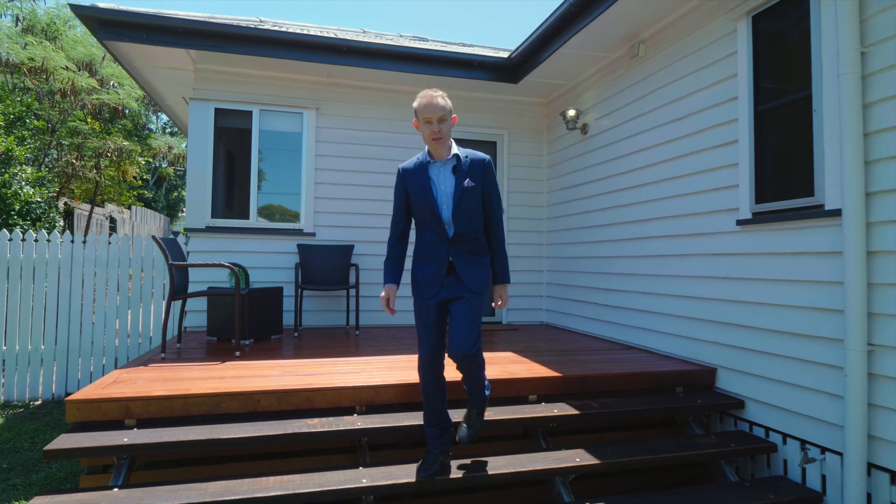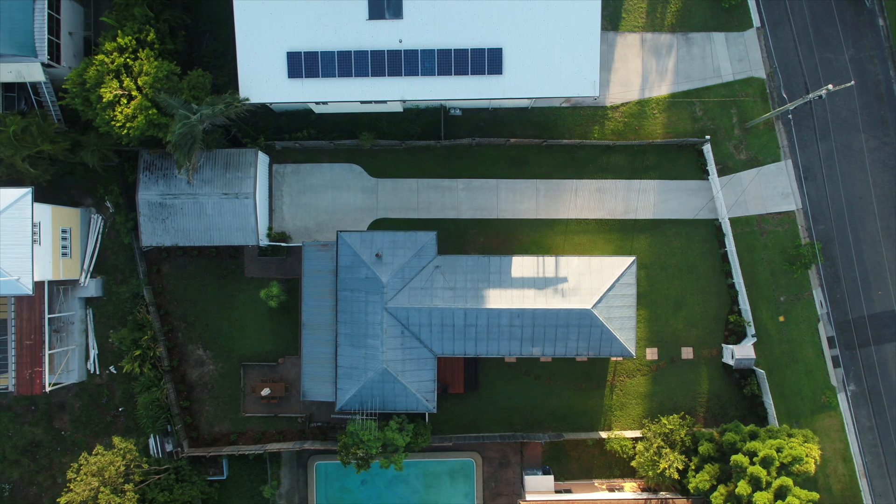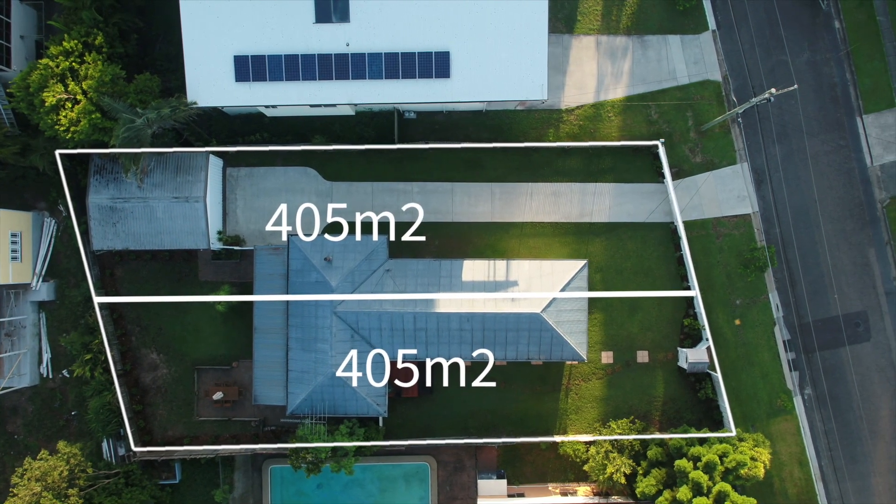When you secure this home, you can feel safe in the knowledge that you're sitting on two 405 square metre parcels of land, north-south facing, that can be developed now or into the future.